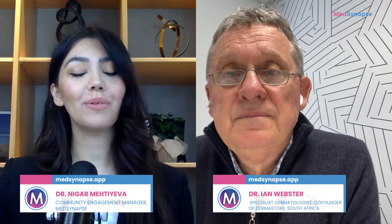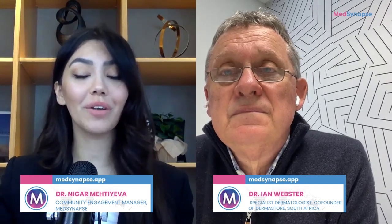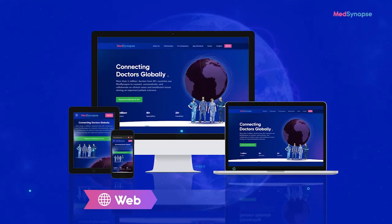Dr. Webster, we would like to extend our sincere gratitude for your time and for sharing your expertise on this very important topic. Thank you so much, Dr. Webster, and we're looking forward to many more podcasts together. To our audience on MedSynapse, thank you so much for joining us today. If you found this discussion informative and want to stay updated on more medical insights, don't forget to like, subscribe, and register on our MedSynapse platform. Thank you and goodbye.